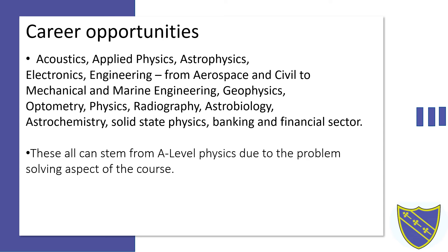You might be asking how an A-Level in physics can lead to those places, and it all stems from the problem-solving aspect of the course. That is a rare and valued thing by lots of universities when they're looking at applications from students.